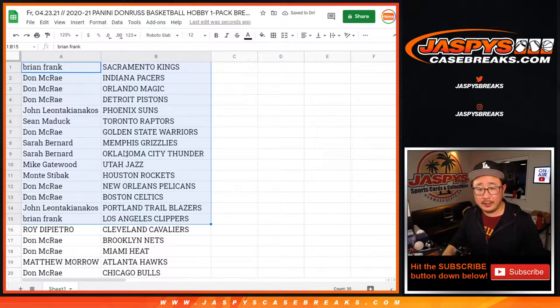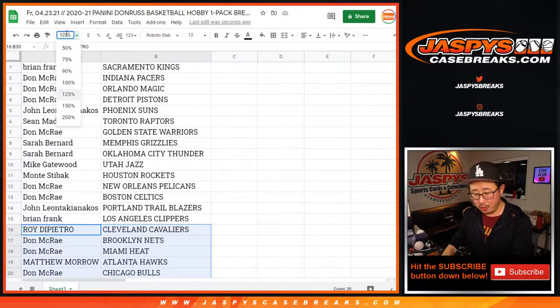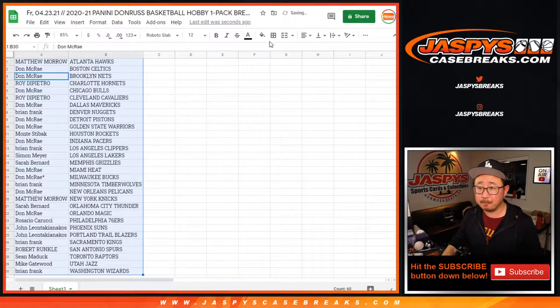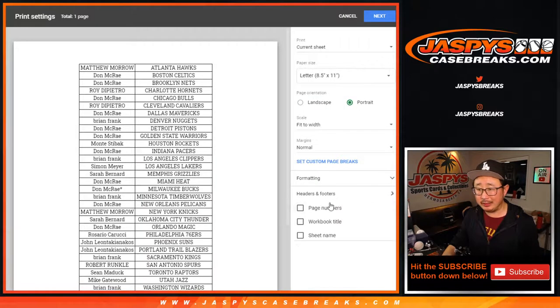Here's the first half of the list. This is current year, 2020-2021. So Brian Frank with the Timberwolves. Roy with the Hornets. Could be a surprise out of this little pack. It's alphabetized by team. Let's print it out. Let's rip it up.